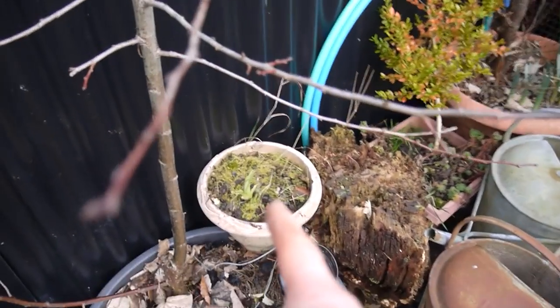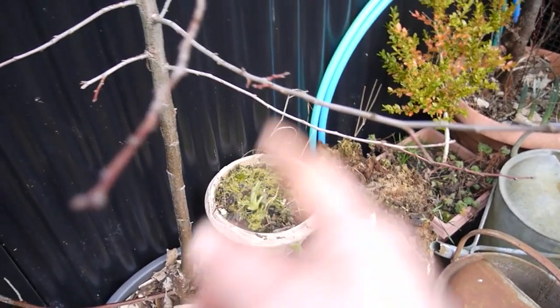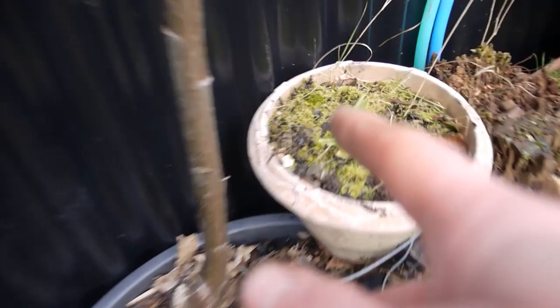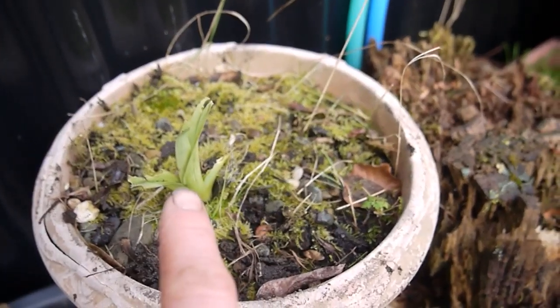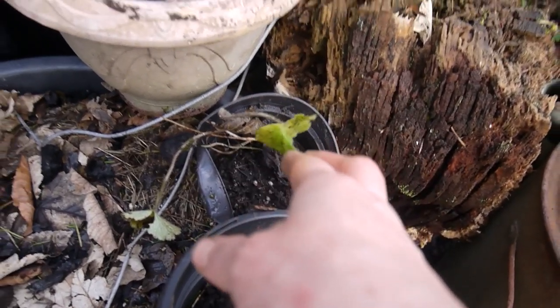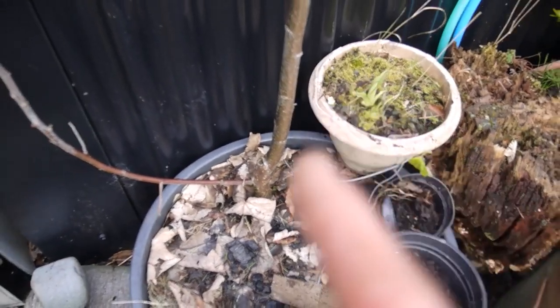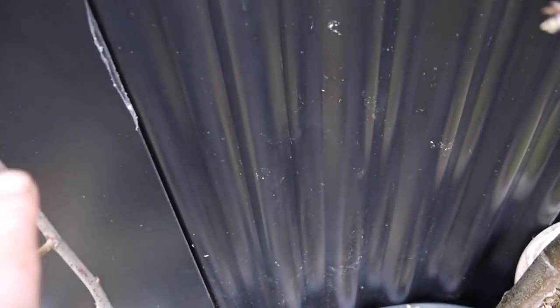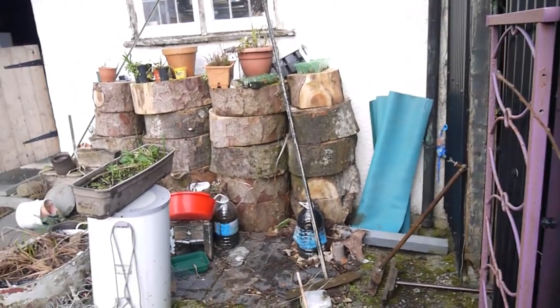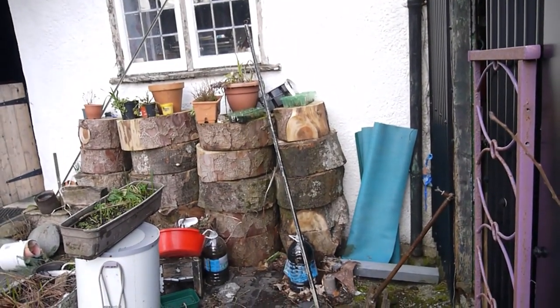That little pot has got an agapanthus in it — I've lifted it up to see if I can get it to grow because something's been nibbling at it. I found this which I think is a flowering currant and I'm going to put that in the soil because it will grow in the ground. This here is that plum tree I was showing you — there's some nice new growth on these bits here so they're going to come back nicely. I'm going to leave that for now and when that pile has moved in the next couple of weeks I'll pop it there and grow it along the wall.